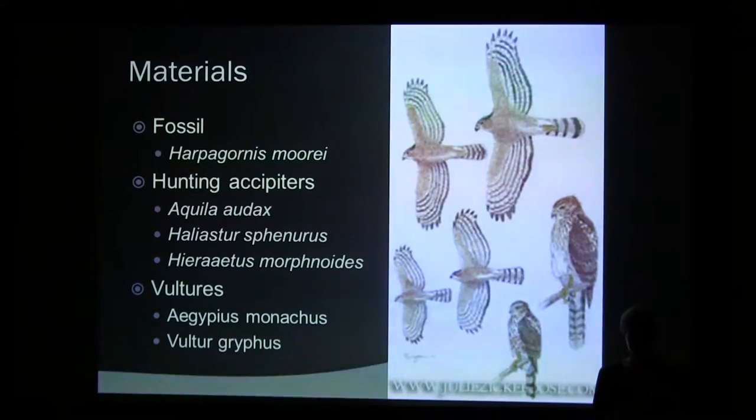The material I had was six skulls. I had Haast's Eagle itself, and then three hunters: Aquila, which is the wedge-tailed eagle; Haliastur, the whistling kite; and Hieraaetus, the little eagle, which is actually the closest living relative of Haast's Eagle. And then I had two vultures — a New World and an Old World vulture.